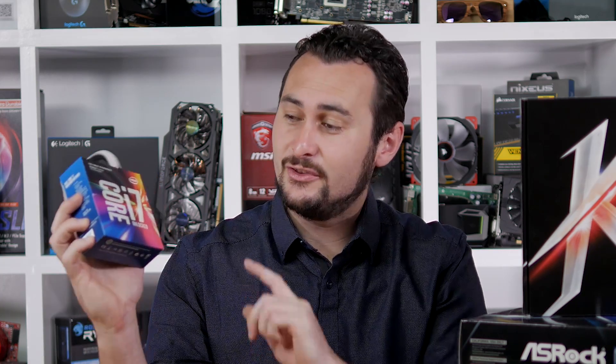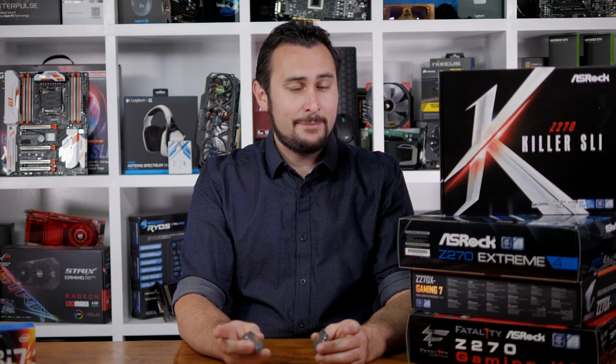Hey guys, welcome back to Harbour Unboxed. Today's video is the very first CPU-related content for 2017 on the channel, and we have a good one for you today — well, I'm definitely overselling this. Finally, after more leaks and a rapidly sinking ship, we have the official release of Intel's 7th generation desktop processors.